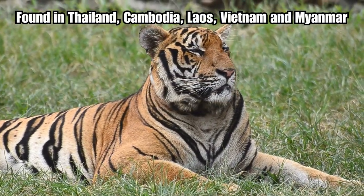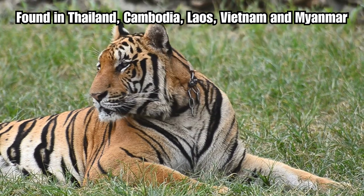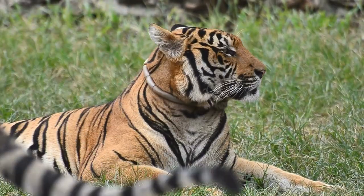Their range historically extended across countries like Thailand, Cambodia, Laos, Vietnam and Myanmar. The Indo-Chinese tiger's range spans several countries in mainland Southeast Asia, but its population has been significantly reduced due to habitat loss and poaching.